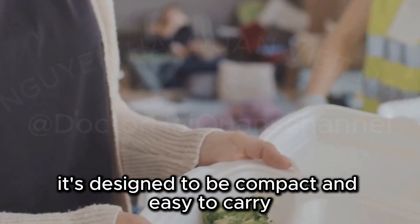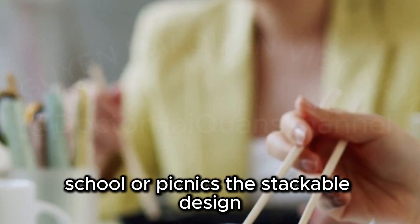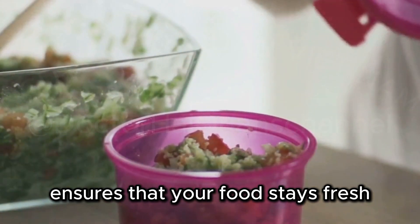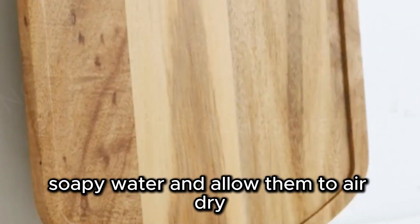It's designed to be compact and easy to carry, making it perfect for taking to work, school, or a picnic. The stackable design allows you to maximize space in your bag, while the secure lid ensures that your food stays fresh and contained. Simply wash with warm, soapy water and allow to air dry.